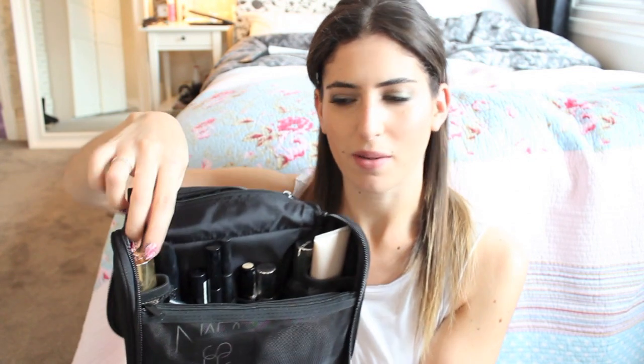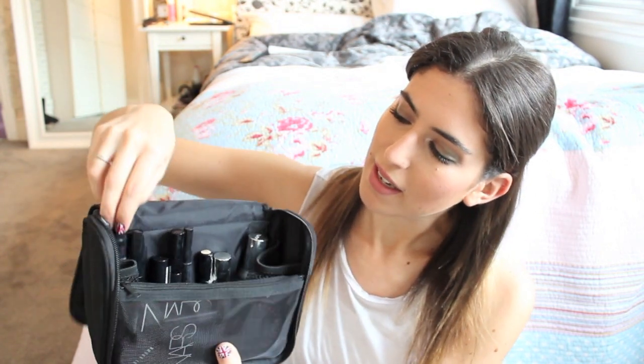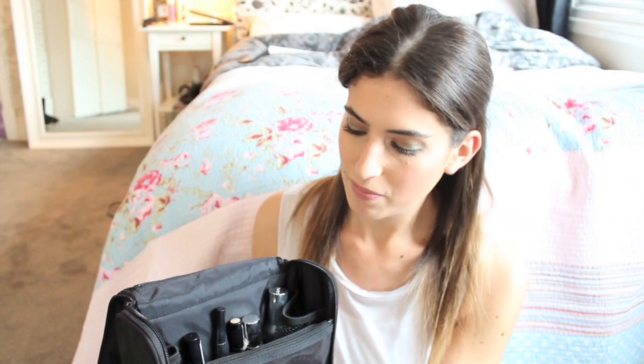In these side compartments, on one side I'm keeping my YSL foundation and on the other side my Laura Mercier primer — they fit perfectly in there. Along the back I'm keeping my Bourjois Volumiser mascara for the evenings and my Makeup Forever Smoky Lash mascara for the daytime. I also have my HD Brows Brow Beater, my MUA Eye Primer, my Soap & Glory Liquid Eyeliner, my Collection Concealer in 3 Medium, and my By Terry Lip Tint — it's quite good for a long day out, it lasts all day.